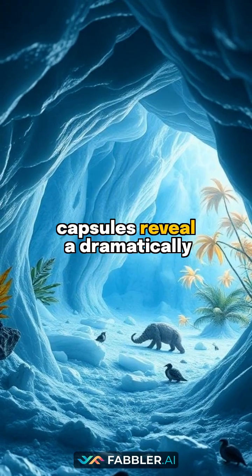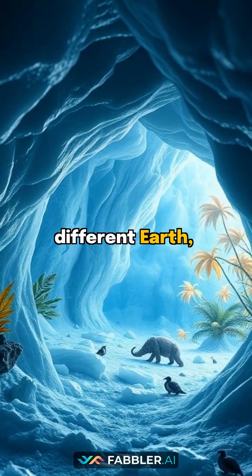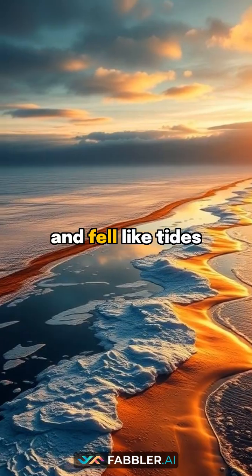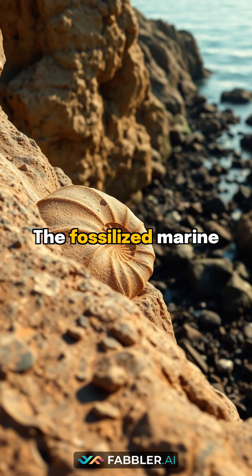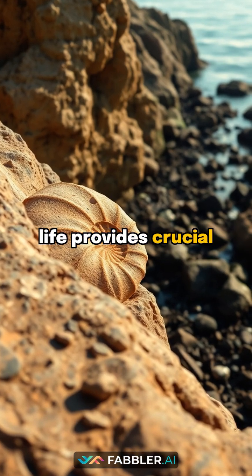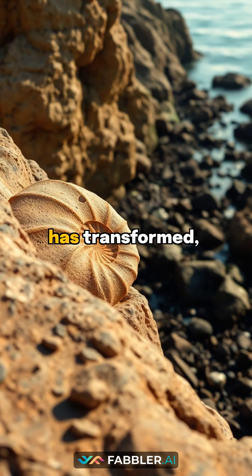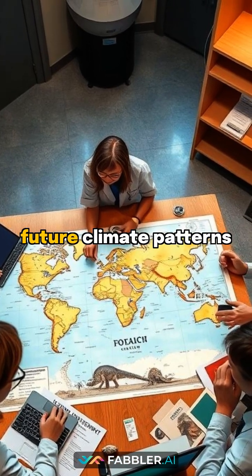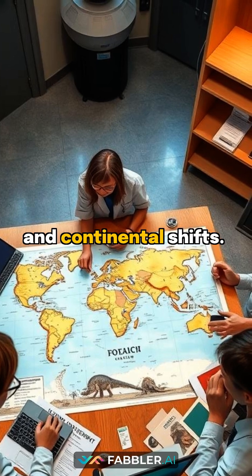These frozen time capsules reveal a dramatically different Earth, where Arctic waters were warmer and sea levels rose and fell like tides of time. The fossilized marine life provides crucial evidence of how our planet's geography has transformed, offering scientists valuable clues about future climate patterns and continental shifts.